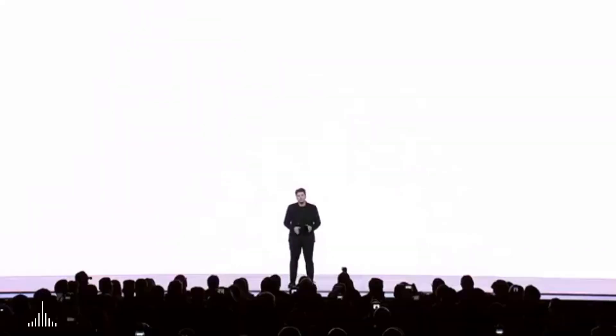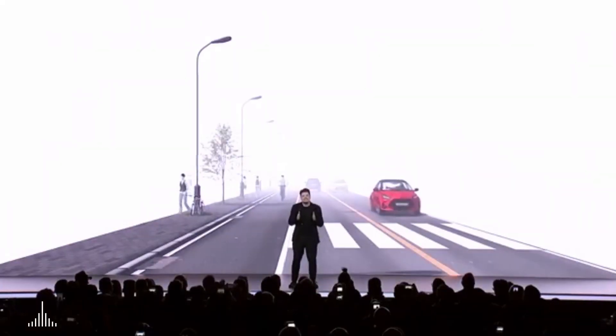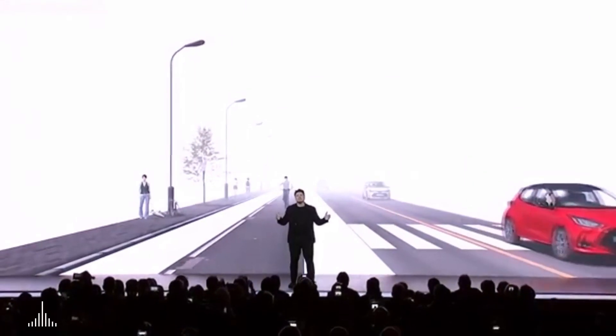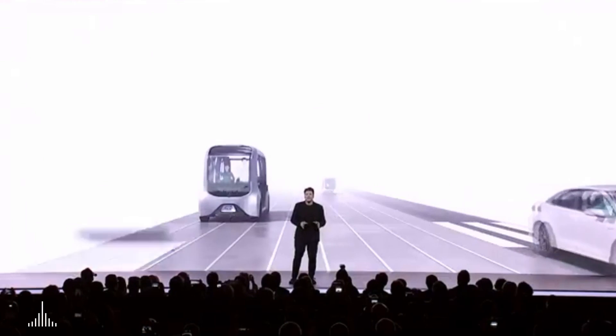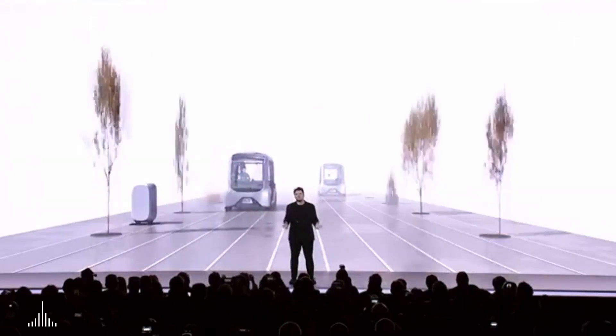Let me quickly take you through our thinking as we designed the master plan with Accio and his team. Today the typical street is a mess with everything and nothing everywhere. We started by splitting the typical street into three separate forms of mobility. The first type is for faster transportation, and every vehicle is autonomous with zero emissions.